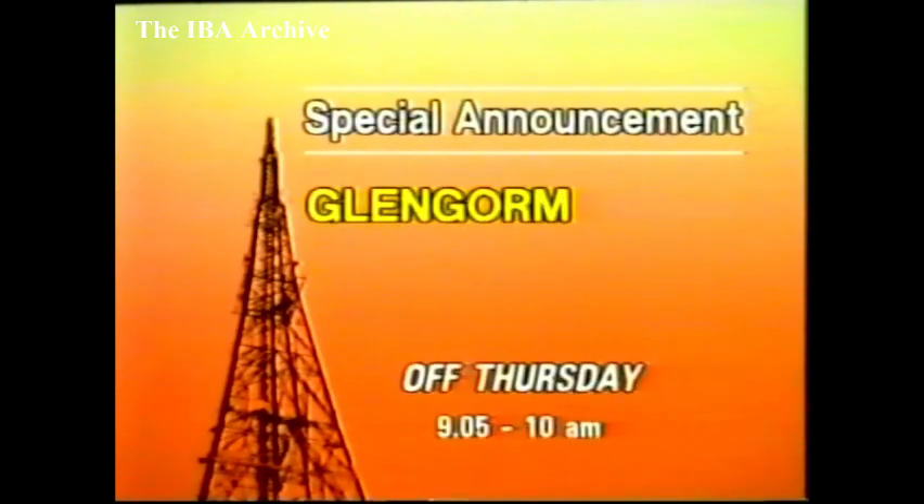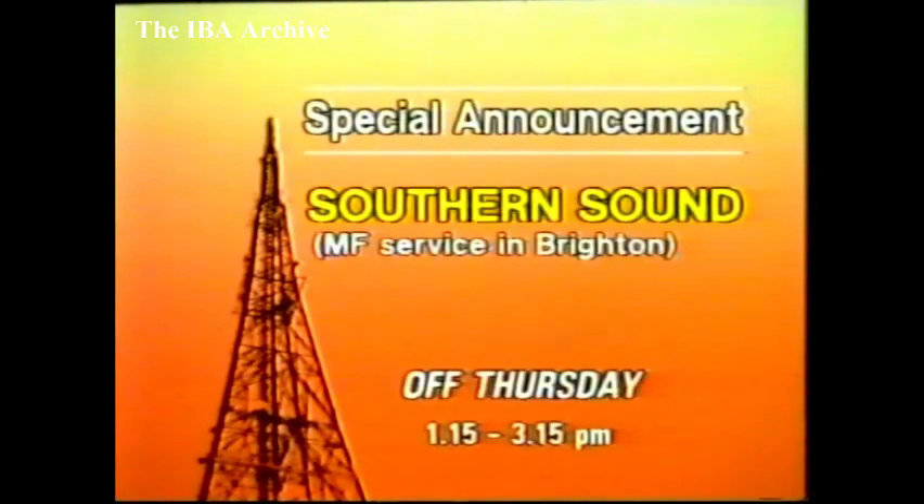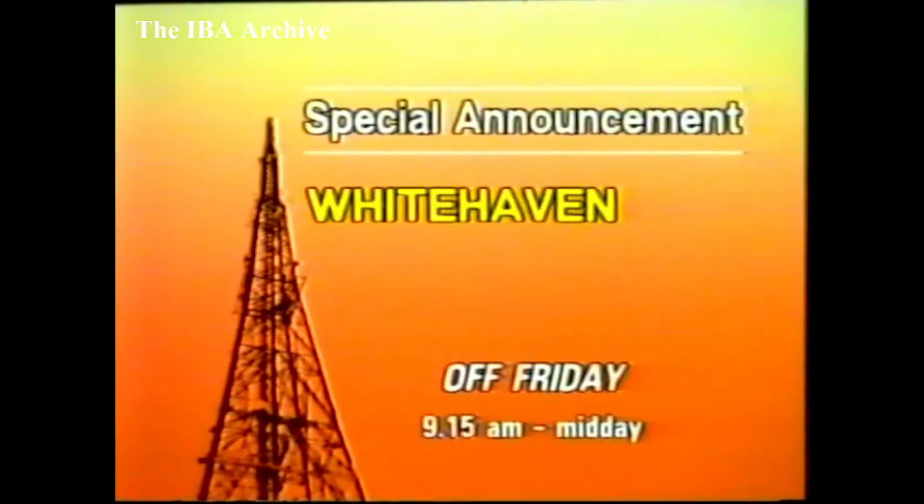On Thursday morning, Glengorm on the Isle of Mull will be off between 5.00 and 10.00 while we prepare the relay for the start of Channel 4. On Thursday afternoon, Southern Sound's MF service in the Brighton area will be off between 1.15 and 3.15 to change the mast lights, weather permitting. On Friday morning in Cumberland, Whitehaven will be off from 9.15 until midday for electricity board maintenance.